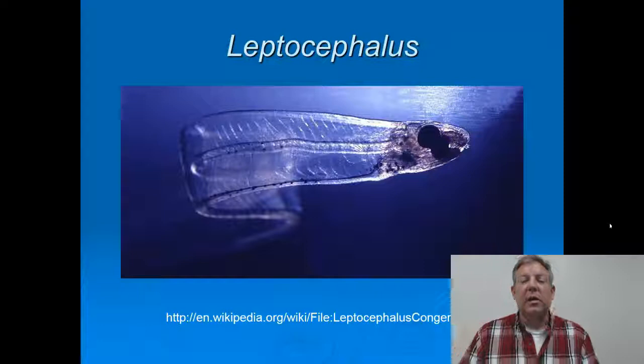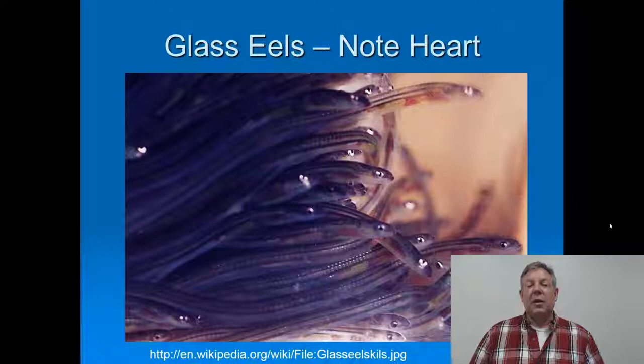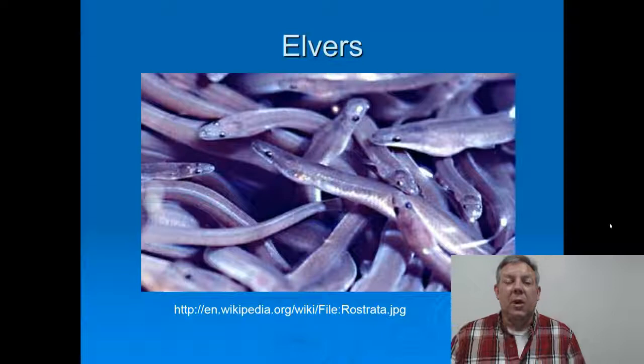This is what the leptocephalus larva looks like — kind of shaped like a willow leaf, and you can see it's clear. The glass eels are also pretty much clear but have a slightly different shape and can swim a little better. You can see the hearts here, so at this stage their organs are developing and starting to pigment up — it doesn't make a lot of sense to be transparent if your organs can be seen. So then they get fully pigmented and turn into elvers, which ascend the rivers and develop into adults.